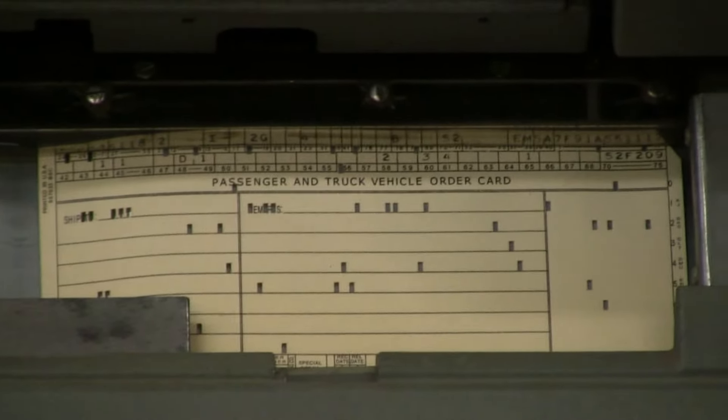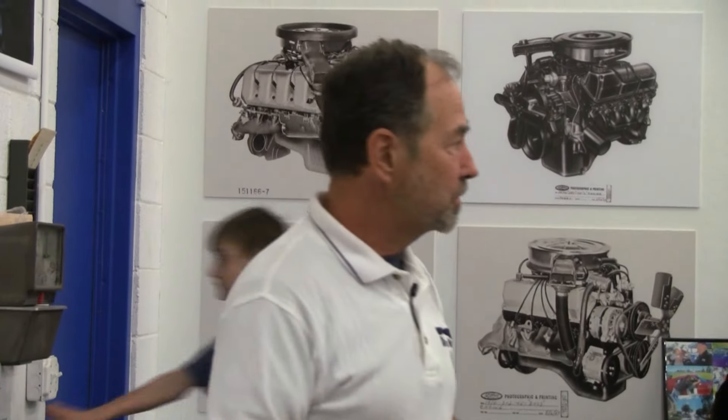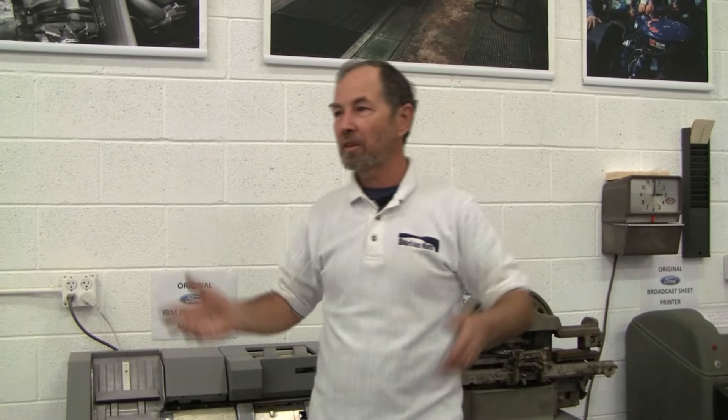It's the very data we now get from Ford in order to produce the Marty reports that we do. Back then, memory allocation was so expensive that they kept throwing the records away because they just couldn't afford to store that stuff.